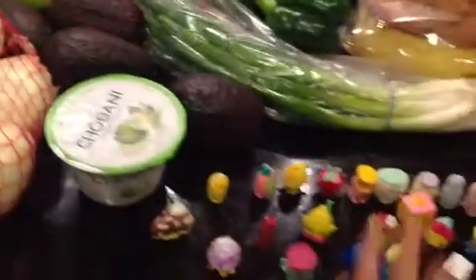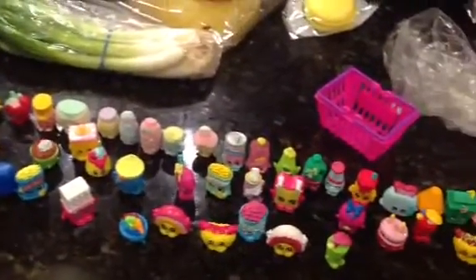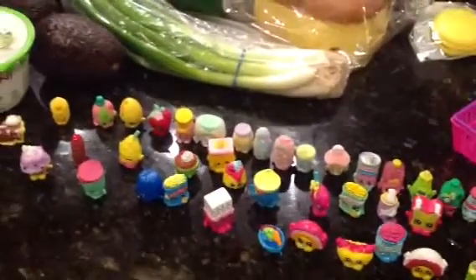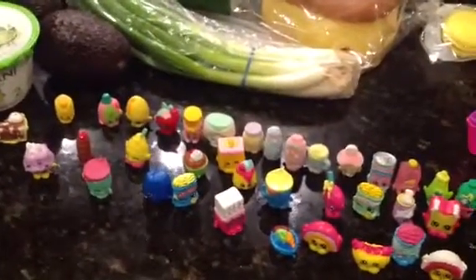Let me just show you Aiden's Shopkins — he's bringing all of them over here. It's like a grocery haul; he's going to show off his Shopkins fruits and vegetables and pastries.